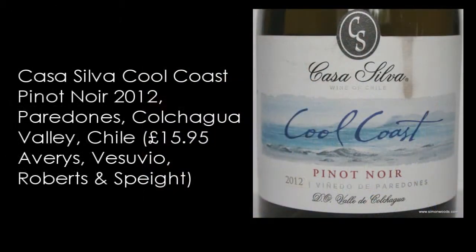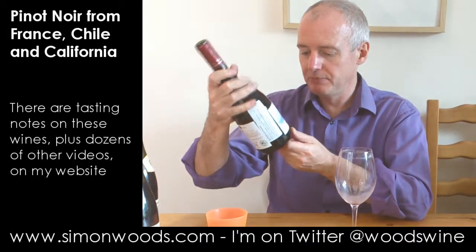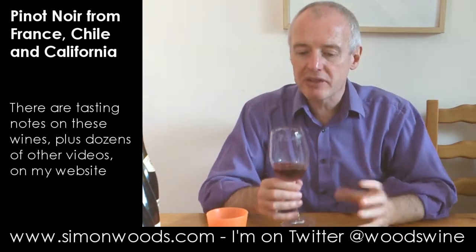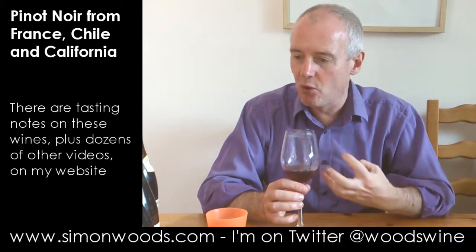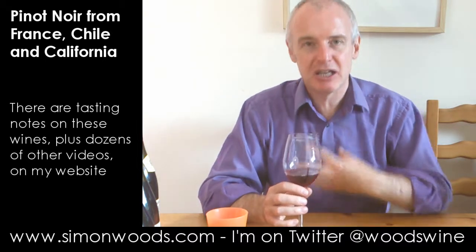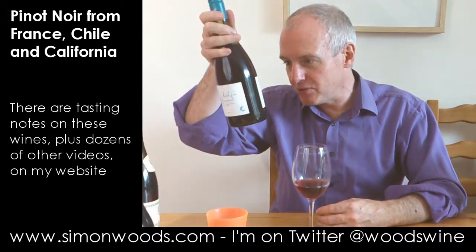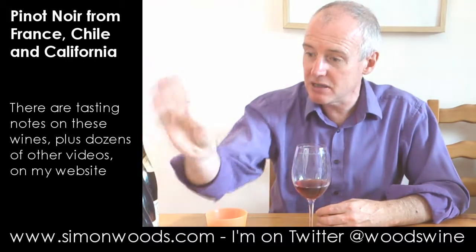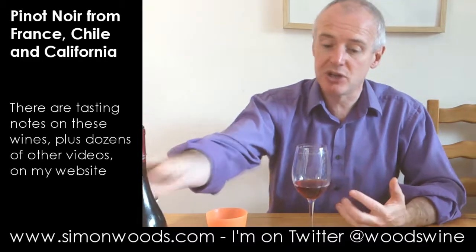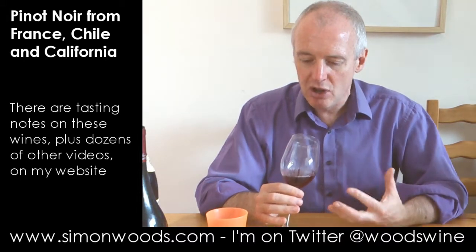It is Casa Silva Cool Coast Pinot Noir — Colchagua, right at the far west end in Paredones, 2012 vintage, so a year older than the previous one. I don't know whether it's the extra year, but this is showing a little bit more velvety generosity. I can't taste velvet, but it feels like it's going to be a rounder, richer style. The first one is 13.5% and this one is 14%, so not much in it, but it feels like a rounder, richer style.